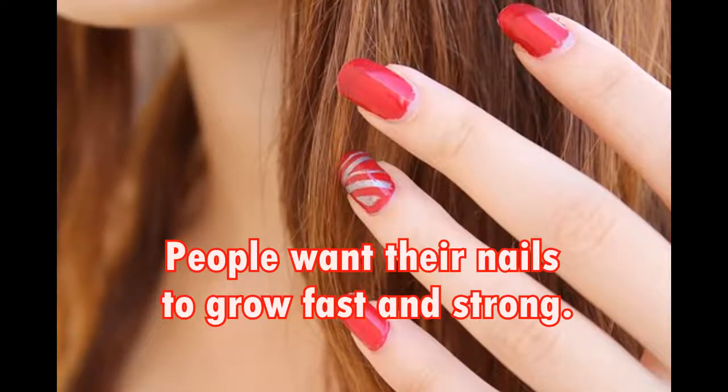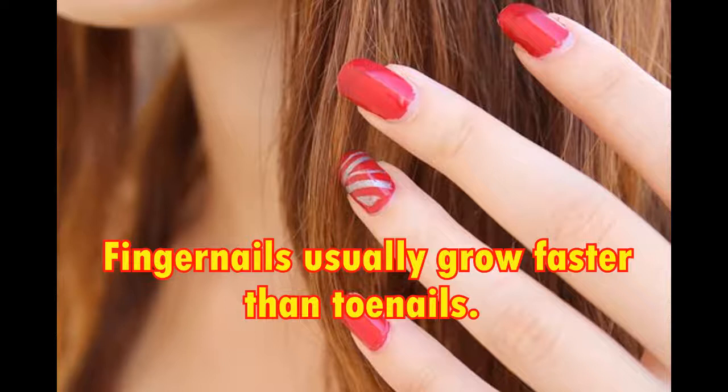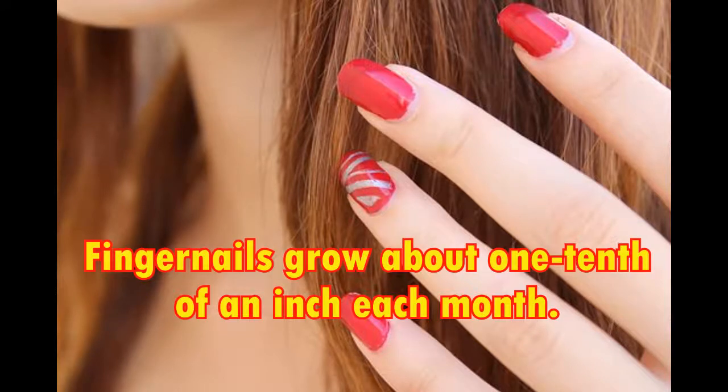People want their nails to grow fast and strong. Nails are made of the protein called keratin. Fingernails usually grow faster than toenails, but this growth is extremely slow — fingernails grow about one tenth of an inch each month.